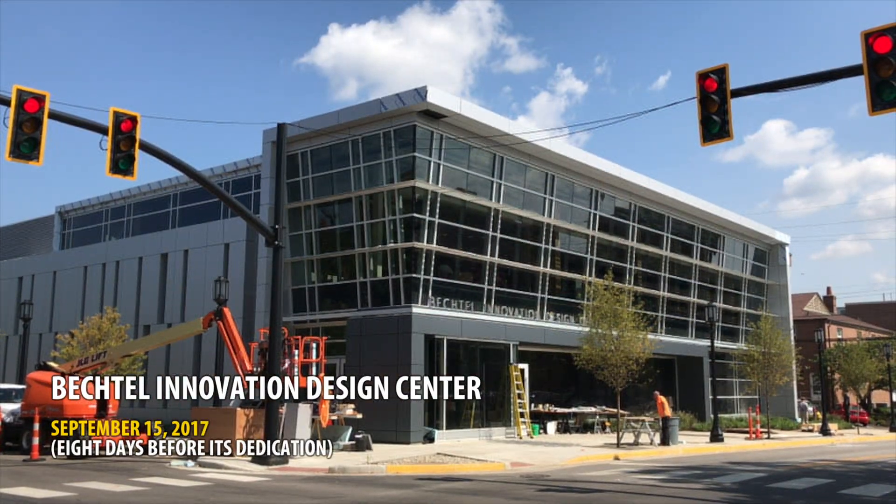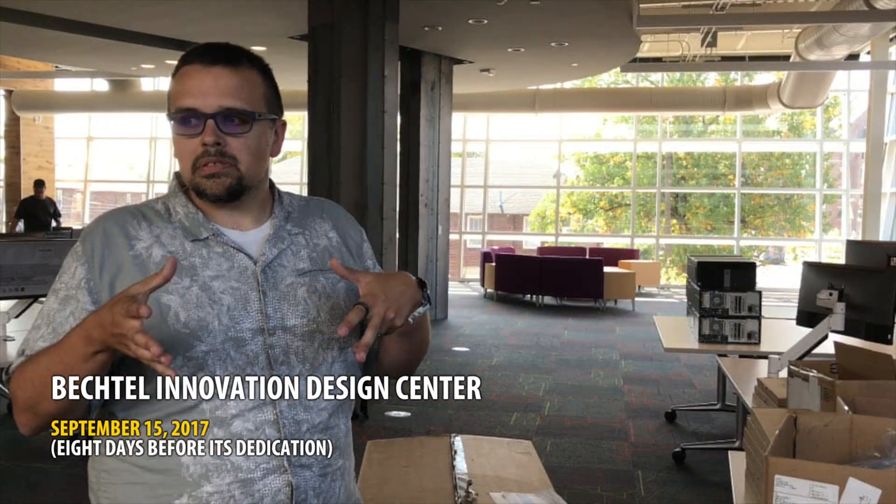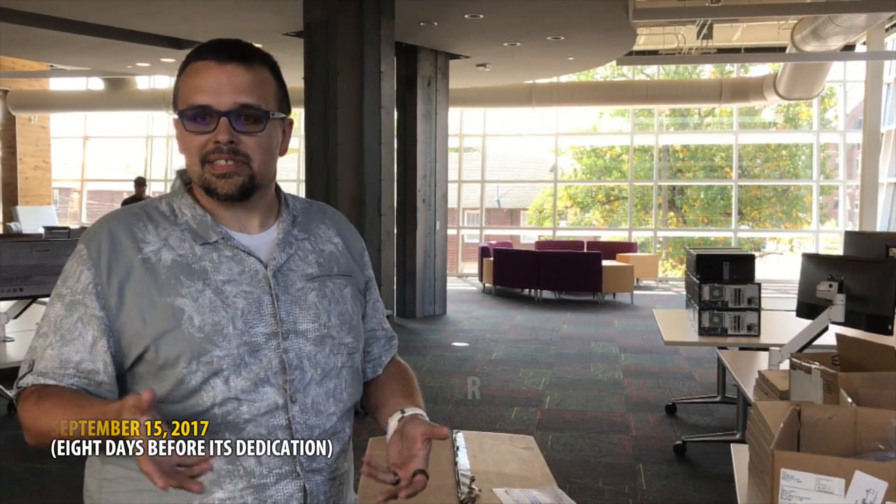Welcome to the Bechtel Innovation Design Center. This is where the design process starts in the building. This is the second floor area, and more specifically, this is where our computer workstations are.